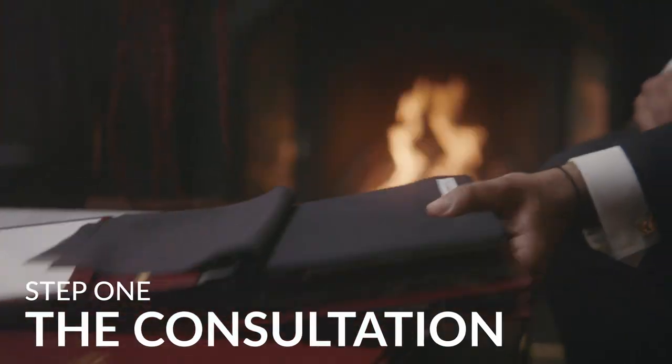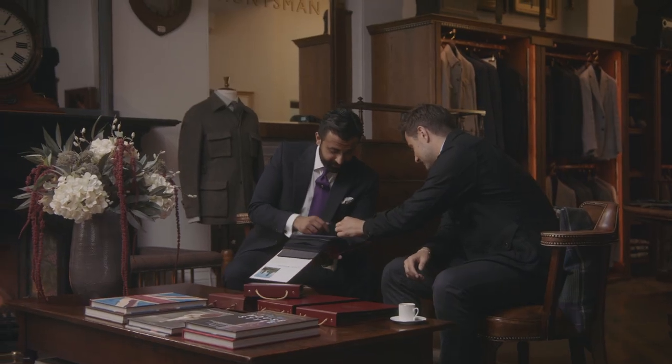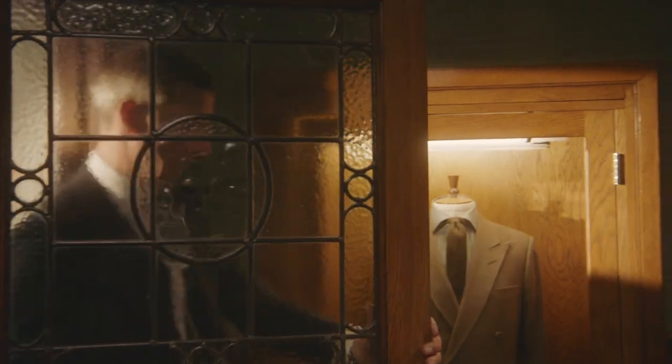Step one: the consultation. The suit is a representation of you and your style, and so we feel it's key to take time to understand your needs and desires for the perfect suit. For every question about cut, fabrics and occasions, we have an answer.